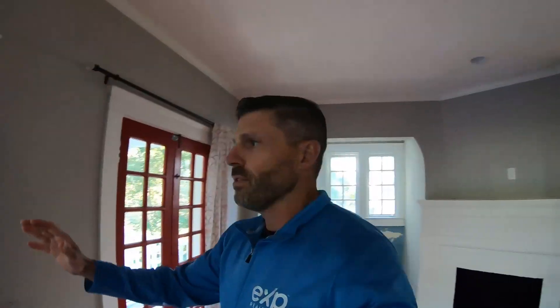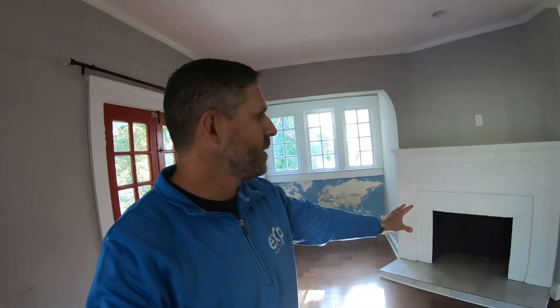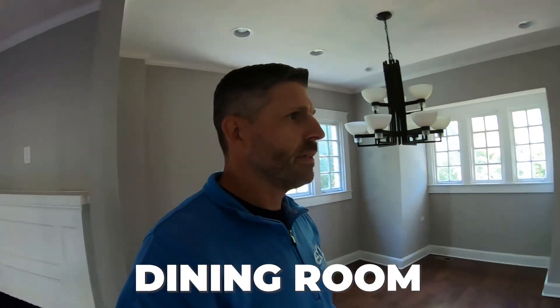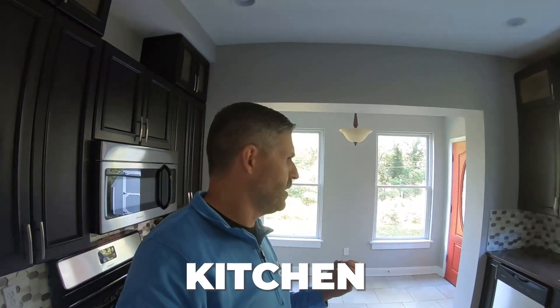A lot of the original architecture has been preserved in this home. You'll see things like original blown glass windows, which are great. At one point — I believe in 2017 — this home was actually rehabbed. The fireplace has been redone and is sort of shut off right now, but hopefully you can convert it back. Got your dining room and kitchen here. This still needs a little love, a little TLC — it looks like it might have been a quick flip.